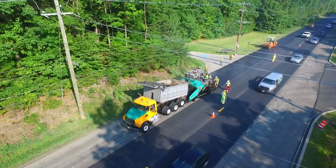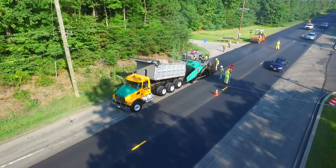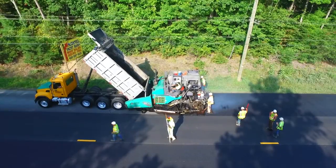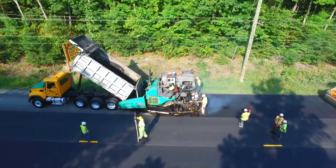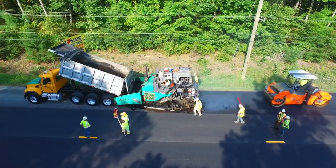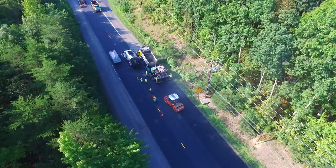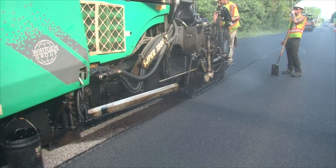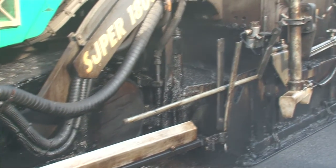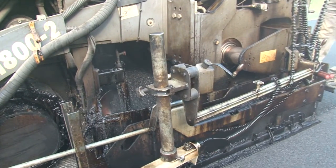The ultra-thin bonded wear course is being placed by the spray paver owned by Asphalt Maintenance Solutions LLC out of Pennsylvania. Here the David A. Bramble truck is supplying the special spray paver. The spray paver applies a polymer modified emulsion membrane right before the asphalt is applied to the surface of the road. The spray paver provides a homogeneous dispersion of the mix, full width of the pavement.